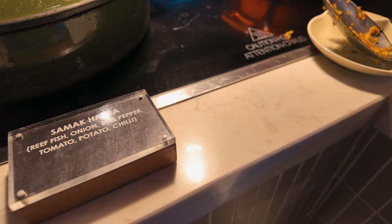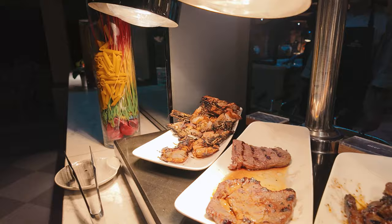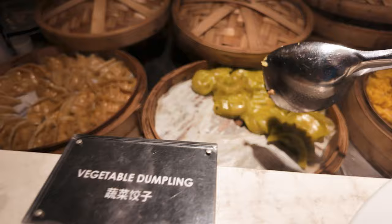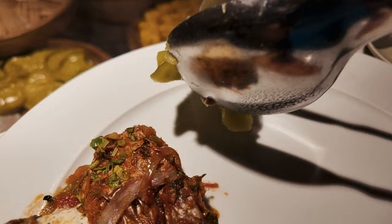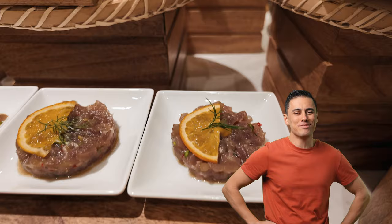For dinner, Habitat transformed into a themed buffet with different cuisines every night. We had the chance to try two of them: Flavors of Habitat and Mediterranean Buffet. The seafood was so fresh and tasty, but the buffet costs $125 per person, which is quite expensive — though you get a lot of choices and portions, so it's probably worth it.